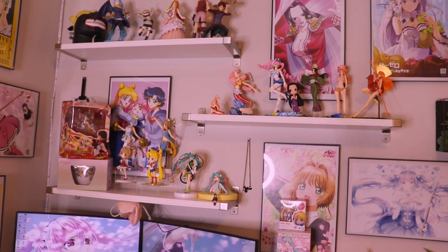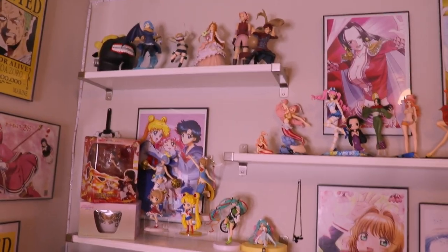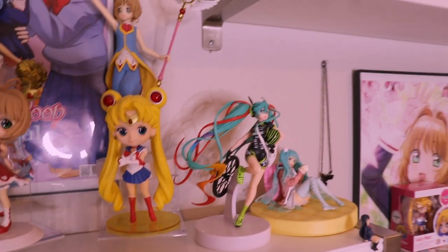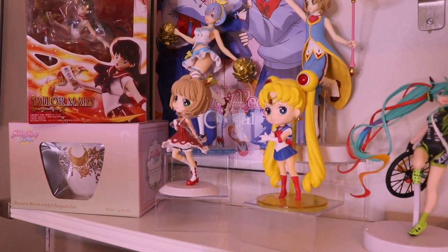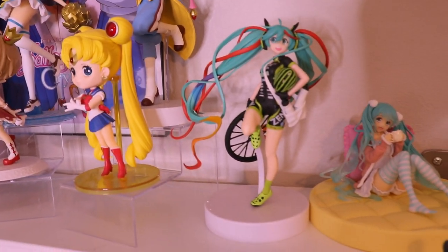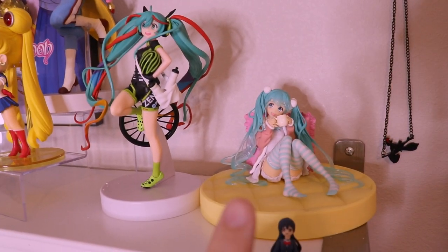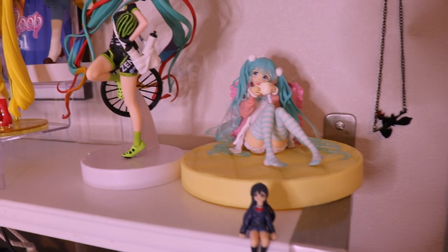The shelves are from IKEA — I can't remember the names but they're plain white shelves with brackets on the side, and they hold most of my figures. Most of these figures I ordered off Amazon because I find Amazon cheaper than a lot of anime stores. Some are from Box Lunch — my boyfriend got me them for Christmas. Ram here was $20 off Amazon, and I got another one from my local anime store for about $26.